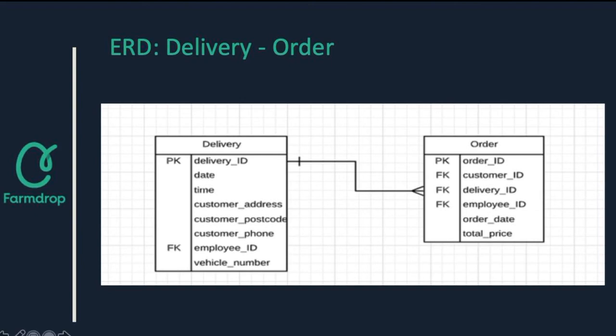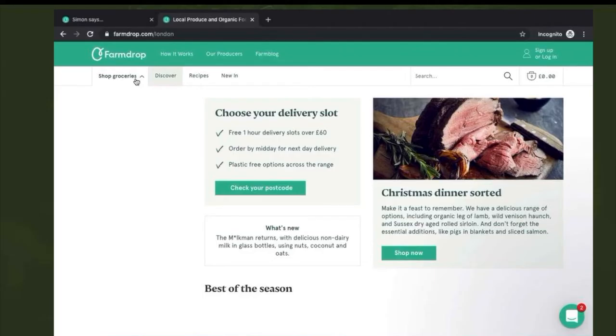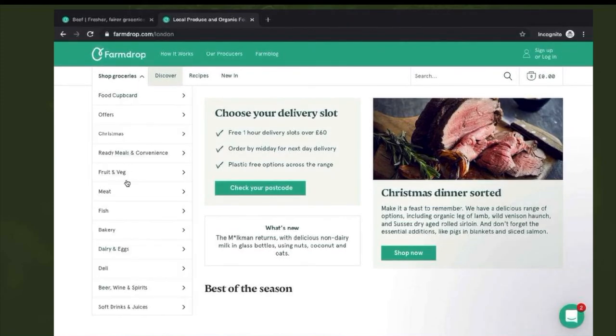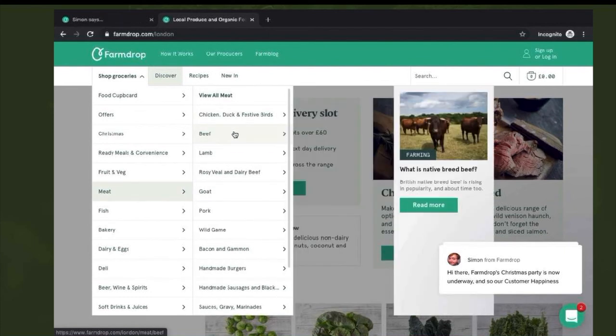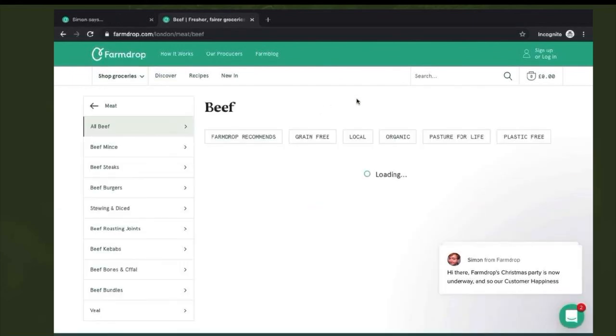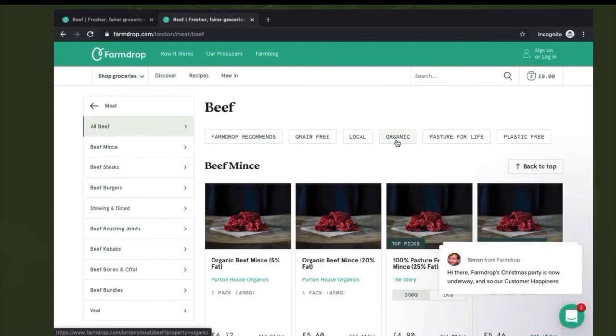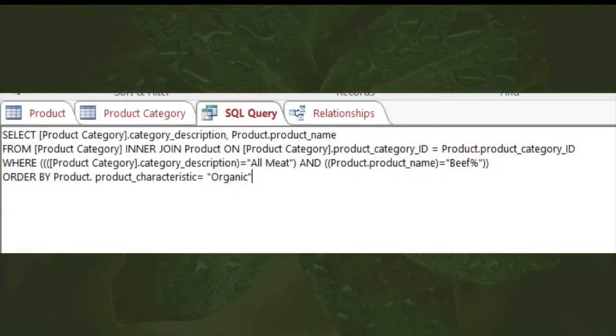Now we are looking at a meaningful structured query language SQL query hidden behind a personalized search on FarmDrop's dynamic website. The scenario involves a customer who seeks the product category 'meat' and specifically all the beef products which have the filter characteristic 'organic'. We can create this SQL query in Access by combining the data of the entities product category and product. The SQL query behind the above search is as follows.